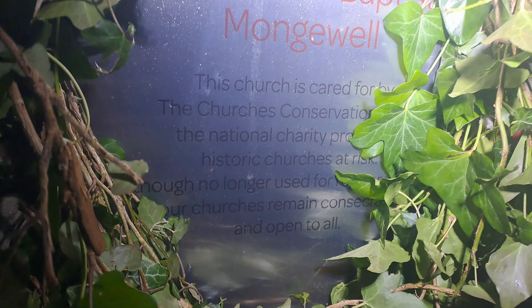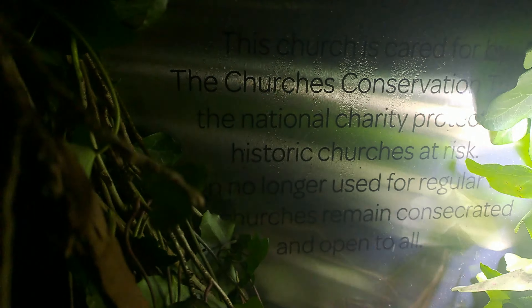This church is cared for by the Churches Conservation Trust, the national charity protecting historic churches at risk. Such a shame. I wonder what happened. It does say something, but I can't read it. It's amazing.